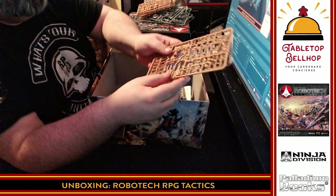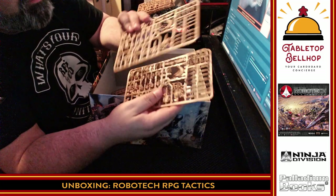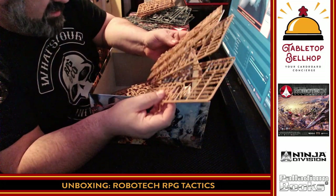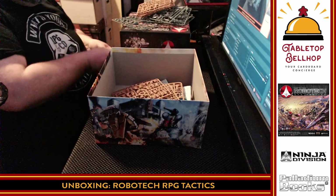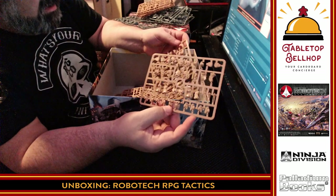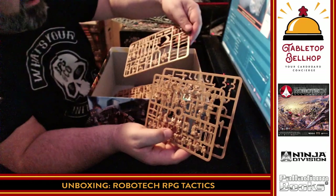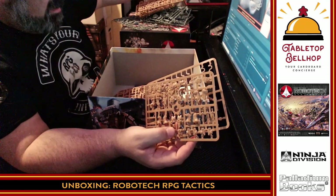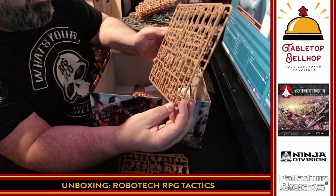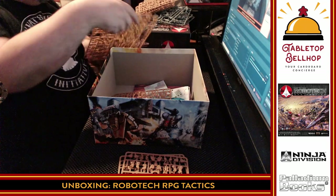This looks like it's going to be ones in Gerwalk mode, which is the halfway transformation — I don't know if that's the proper way to pronounce that. Look at how tiny and detailed these minis are. I wonder if they're at all poseable, or if you're stuck with just building them one way. So that's another four Veritechs. And here's what looks like Destroids, probably — yeah, a few different Destroids. Two of those sprues. Here's another Veritech — actually it's got legs, so that's at least a Gerwalk. And then we have standing-up Veritechs, looks like two per sprue.